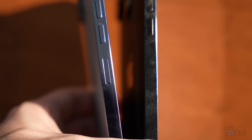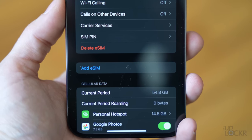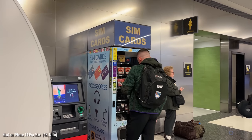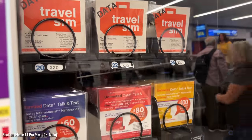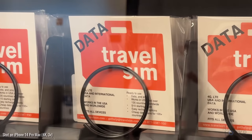One more thing before we wrap up: none of the US models have a SIM card tray — they are eSIM only. An eSIM is an electronic SIM you download from your carrier or through Apple's setup process. As someone who switches phones a lot for work, that's annoying because I can't just swap a SIM card. More importantly for you: if you travel overseas, you'd normally grab a local SIM card to save money on data rather than roaming on a US carrier, which can be expensive.